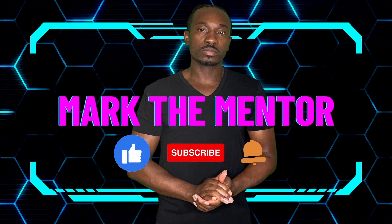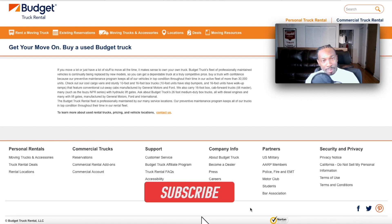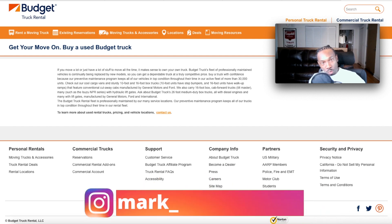Hey guys, Mark the Mentor here, back with another video. In this video I'm going to show you how to buy a Budget rental truck or van at auction.